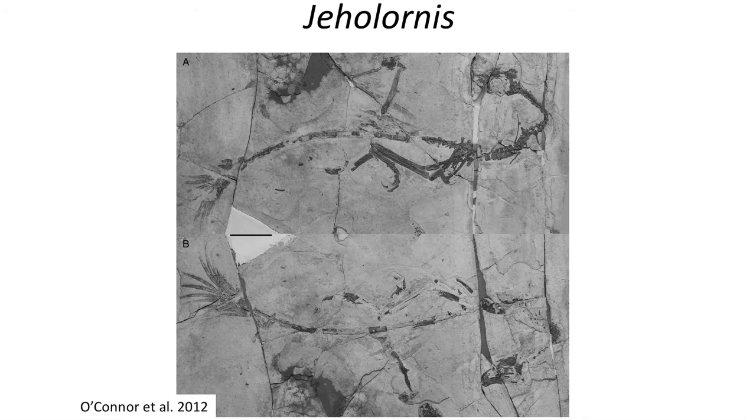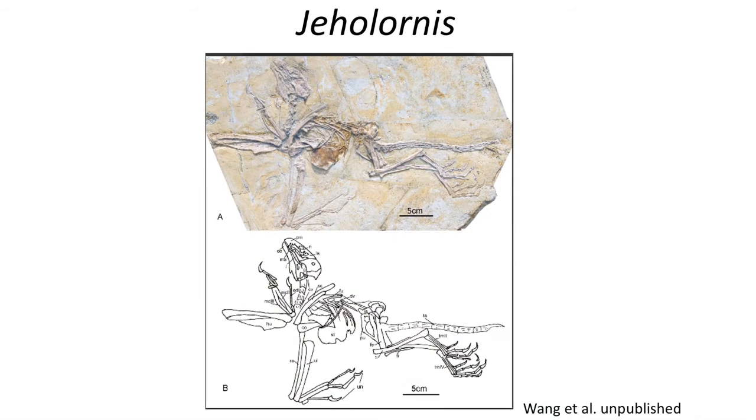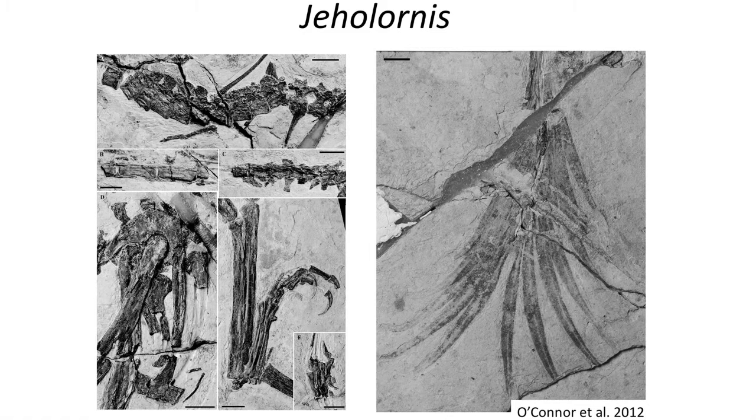Another intriguing fossil is Jeholornis, from the early Cretaceous of Asia. It has a couple of advanced bird-like features, including the lack of teeth, although one species still retains teeth. And while retaining a bony tail, Jeholornis exhibits a bushy feathered tail with long plumes, which make it seem to resemble a tiny peacock-like tail.